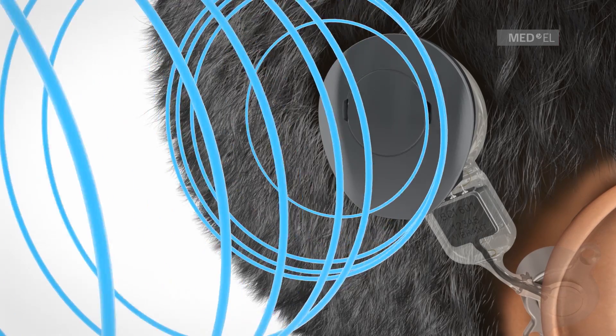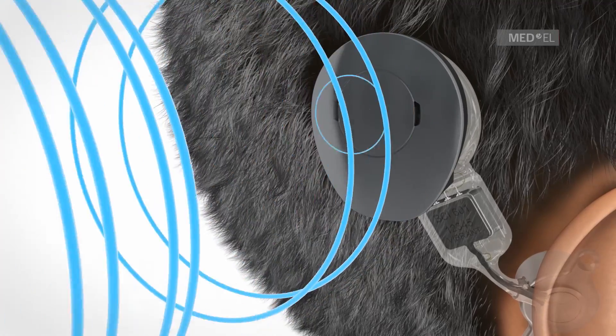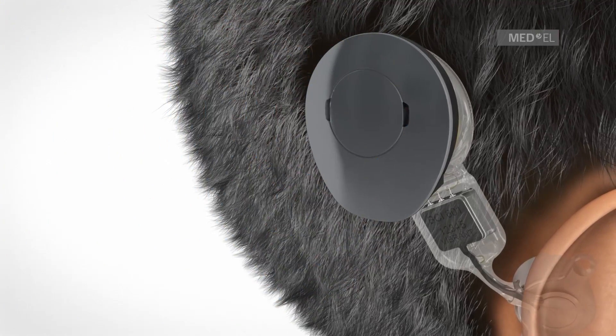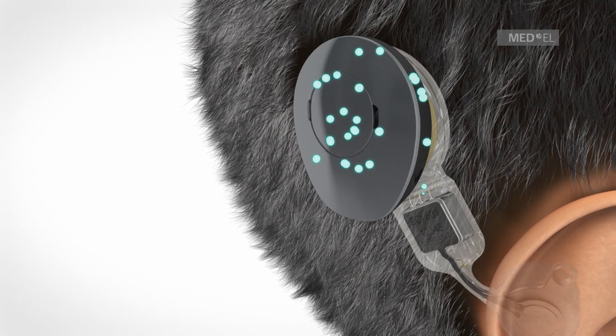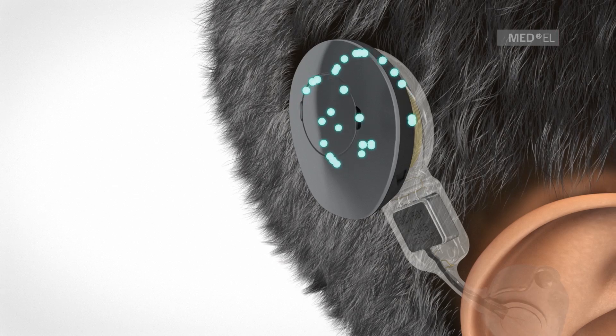The microphones of the audio processor pick up sound waves. The audio processor converts sound into electrical signals. These signals are transmitted through the intact skin to the implant.